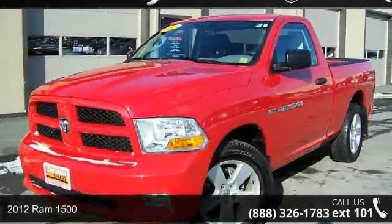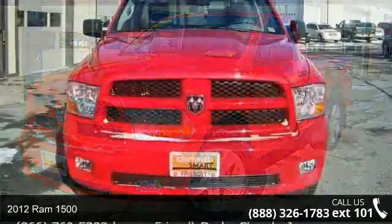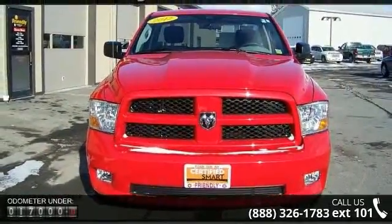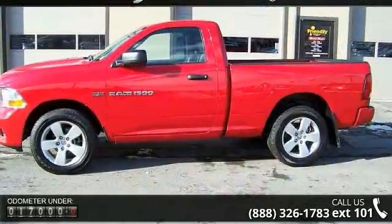Check out this 2012 Ram 1500. If you are looking for an automobile with great features, look no further. This vehicle comes with a reliable 8-cylinder engine connected to a smooth shifting automatic transmission.